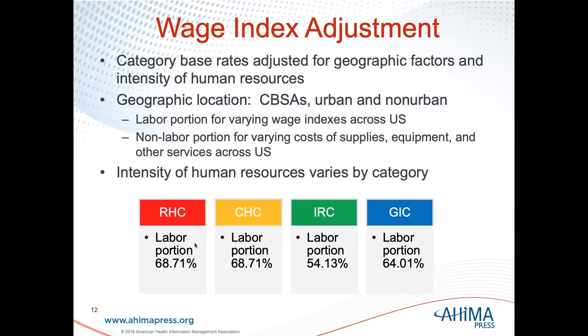There is a wage index adjustment. Geographic location is considered in every prospective payment system, looking at urban versus non-urban. There is a labor portion versus a non-labor portion, as always, and an intensity of human resources that varies by category, with different labor portions for each.